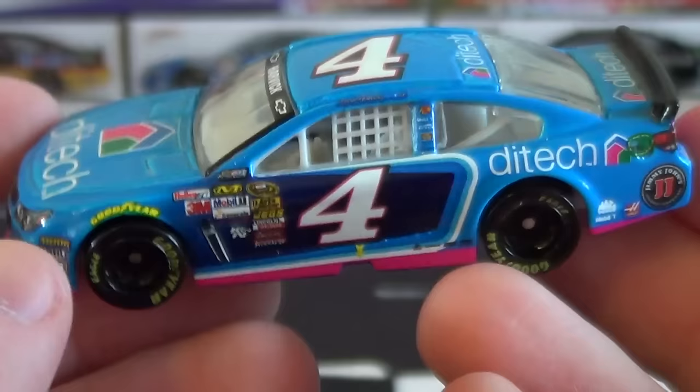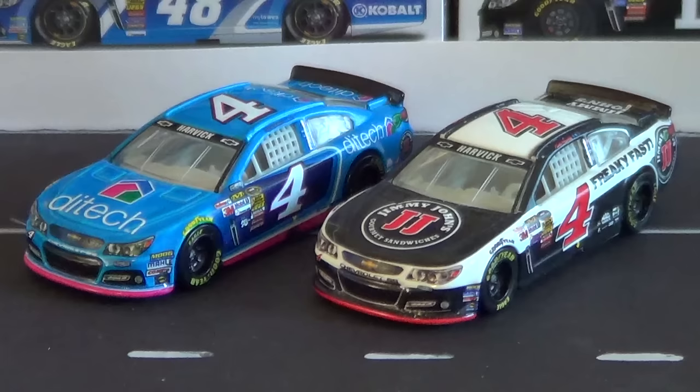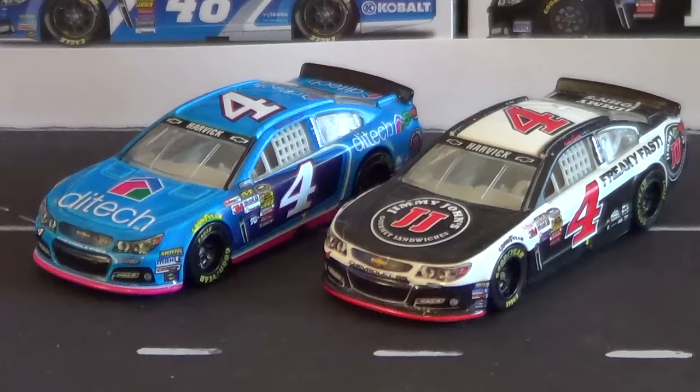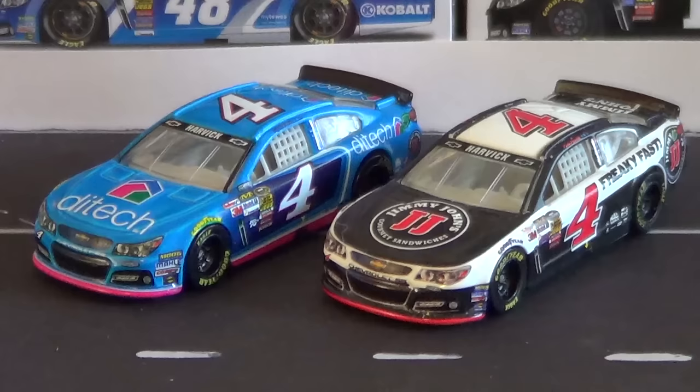This isn't the last Kevin Harvick car we'll get from Spin Master. We also got one in Wave 2 — the Jimmy John's car. It's kind of hard to make Kevin Harvick cars because his main sponsor is Anheuser-Busch — last year Budweiser, this year Busch Beer. But we are getting another Jimmy John's car, and this time it's going to be a Chase version and the Sprint Cup Champion version — that's the last Kevin Harvick we will get from Spin Master, and our third and final Chase car from Spin Master.